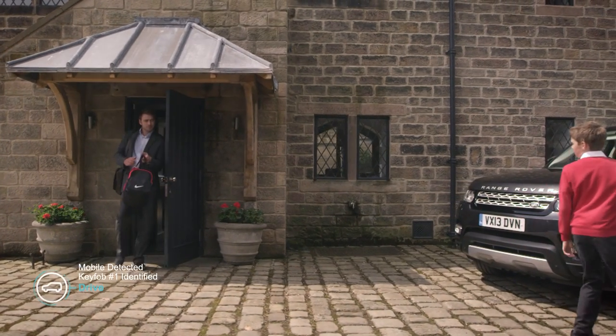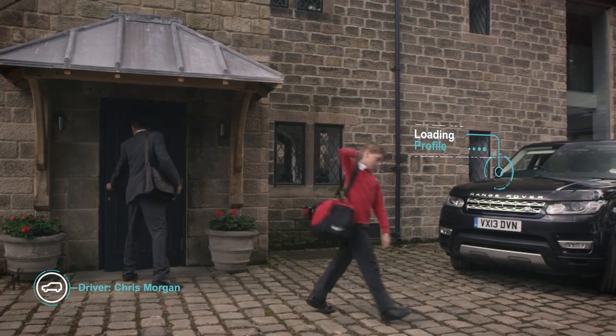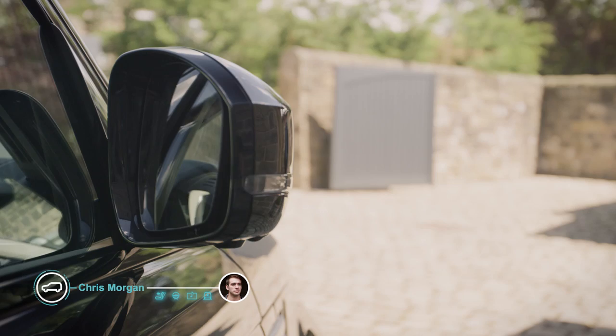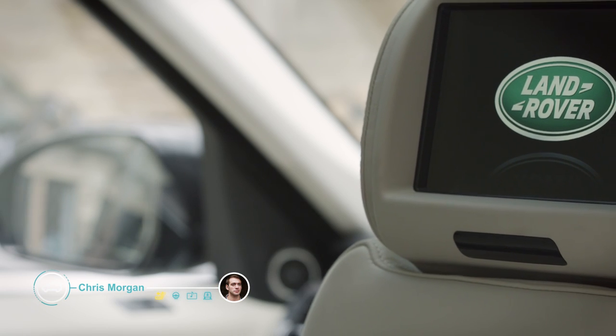A variety of technologies help to identify the driver. The self-learning car is set up to a driver's personal profile, even before their journey begins.